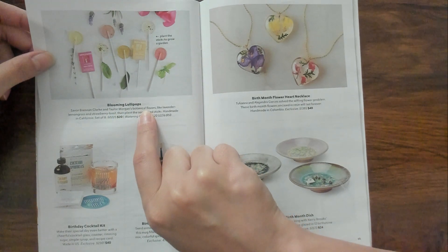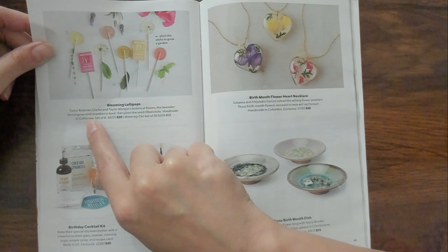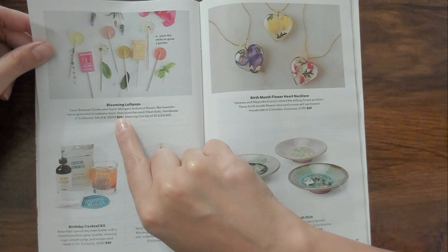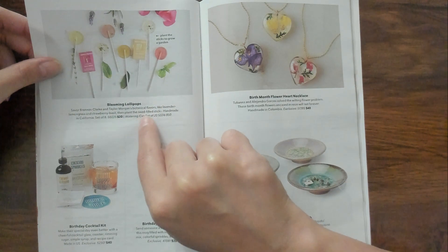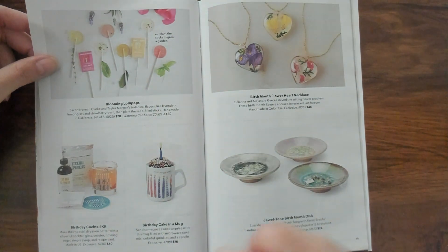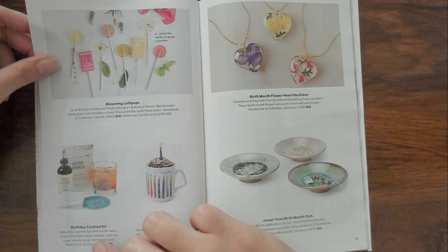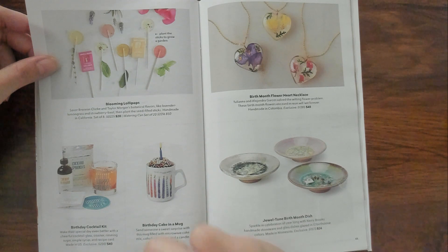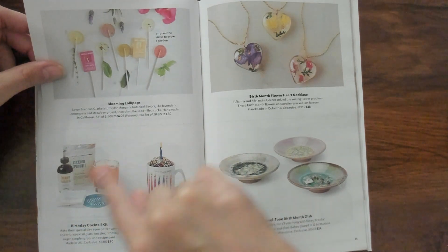Blooming lollipops. Botanical flavors like lavender, lemongrass, and strawberry basil. You have the lollipop and then you plant the stick because they're filled with seeds. That's kind of cool. I like that. Birthday cake in a mug. Birthday cocktail kit - make their special day even better with a cheerful cocktail glass, coaster, roaming sugar, simple syrup, and recipe card. That's kind of cool. I like that.